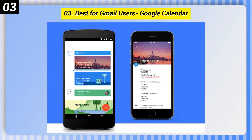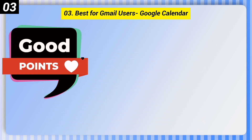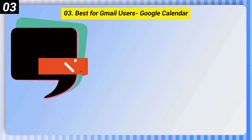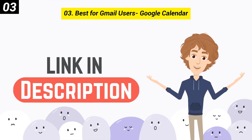Number 3: Best for Gmail Users — Google Calendar. Good points: automatically imports events from Gmail, intuitive design. Bad points: some complaints from Android users about notifications being delayed. You can check out the link in the description box.